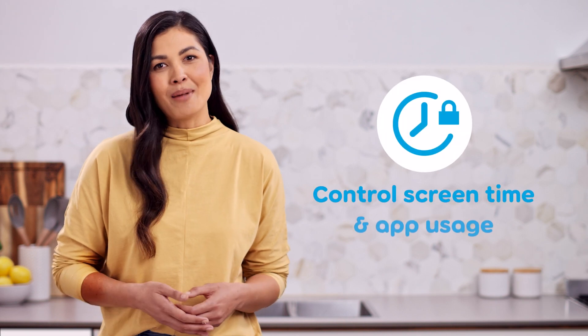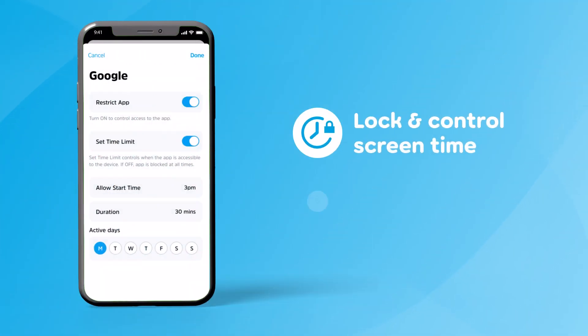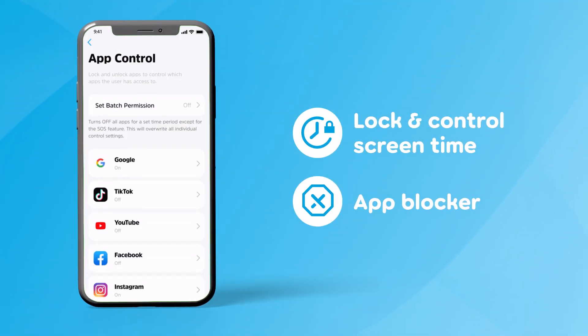Encourage healthy smartphone behaviour by controlling screen time and app usage. You can set the time of day and length of time that apps are unlocked.